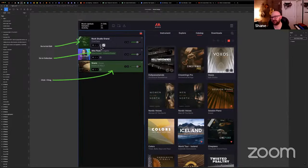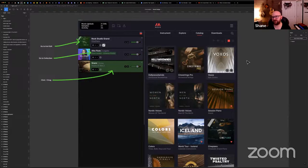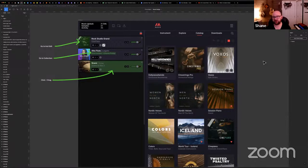When you're looking at the instrument rack and you want another instrument from the same collection, you should be able to just click the collection name. Little things like this have a massive impact on workflow.